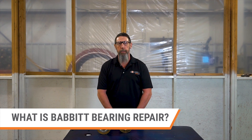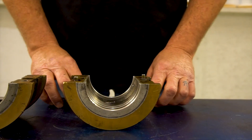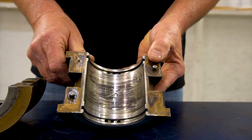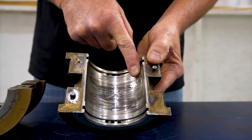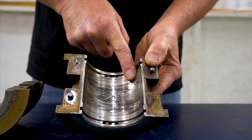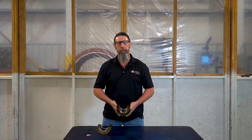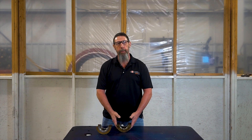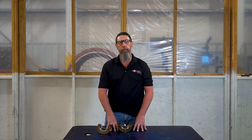So, what is Babbitt Bearing Repair and how can our services help you? Smith Services is one of the few shops in the region that has the experience and capability to repair Babbitt bearings in-house. As you can see in my hand, I have a Babbitt bearing that a customer has brought to us that has extensive damage. The surface on the bottom of the bearing has heavy scoring to the point where the material is being compromised and there are pieces of material missing. A bearing with this type of damage is not usable and could potentially lead to catastrophic failure. This is where Smith Services can help.